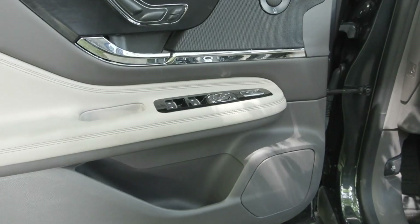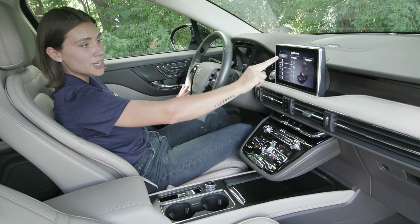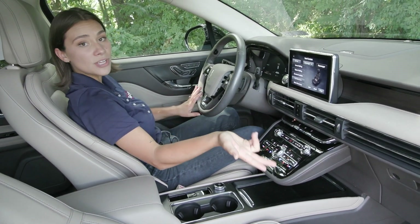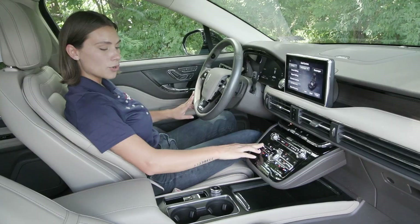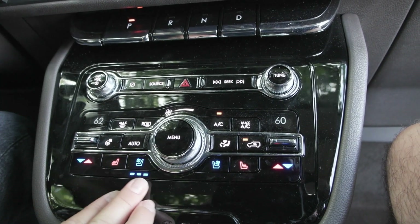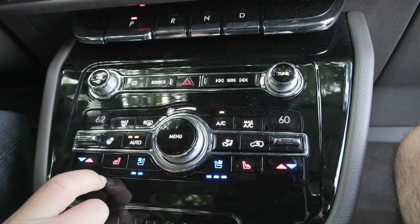You have the memory seating option here in addition to the Revel audio sound system. When you press this button here, your seat controls pop up on your screen — you can adjust the passenger side and driver side, and you do have the massage option. You also have the beautiful center stack with dual zone climate for driver and passenger, along with heated and cooled seats for driver and passenger.